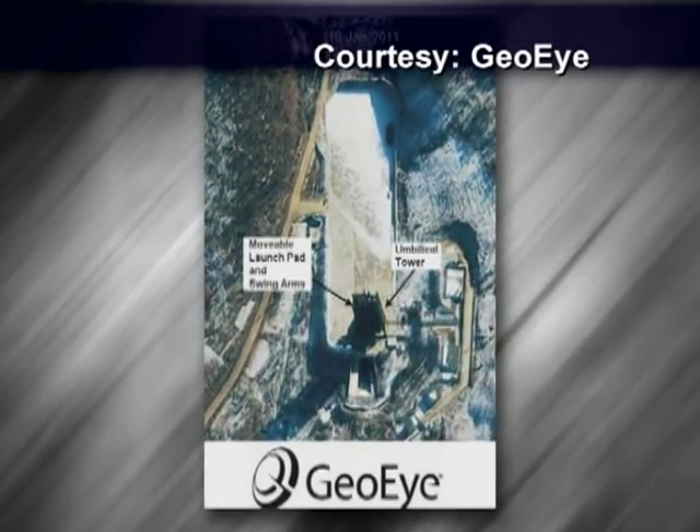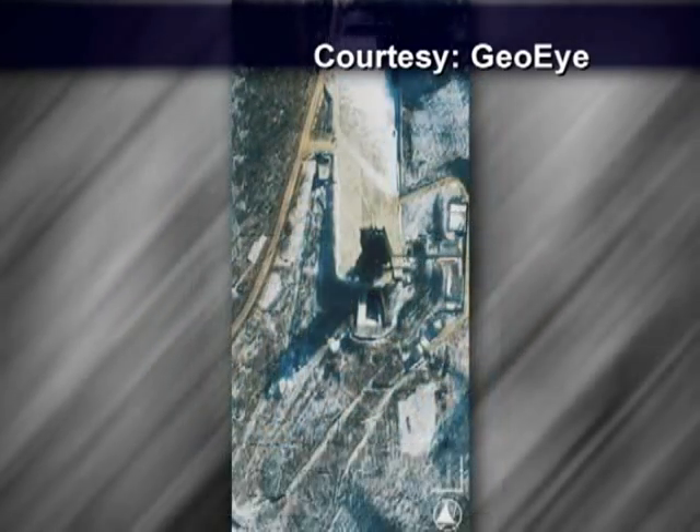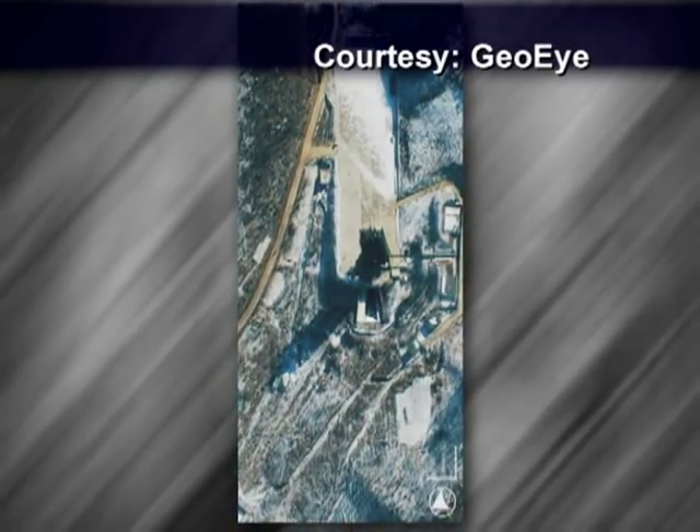These images show the completed missile and space facility in North Korea. The satellite images were taken over the past month.